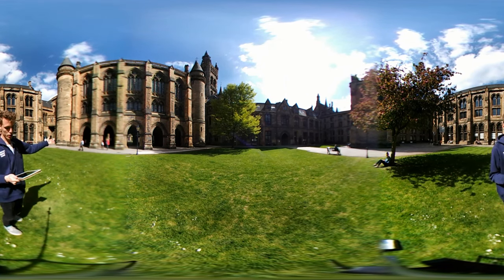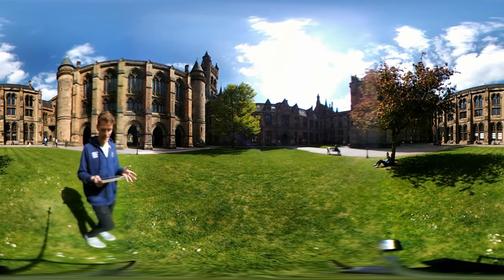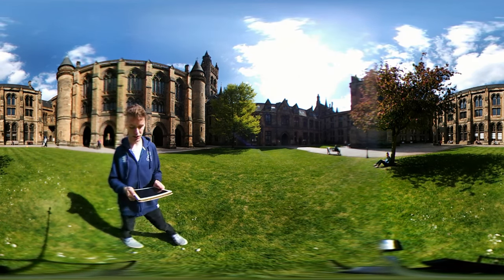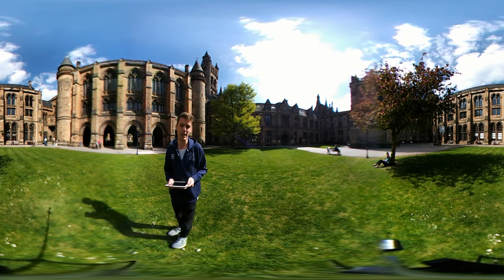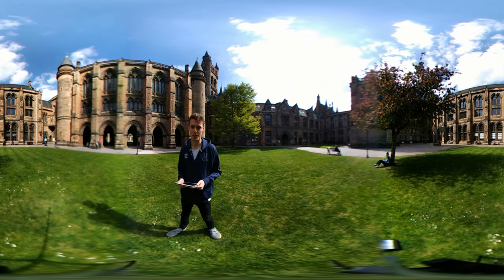Over here is the entrance to our cloisters which connects the east and the west quads. These impressive archways have featured in films and TV shows including Cloud Atlas and Outlander. In winter they're also covered in fairy lights which makes them look even more special.